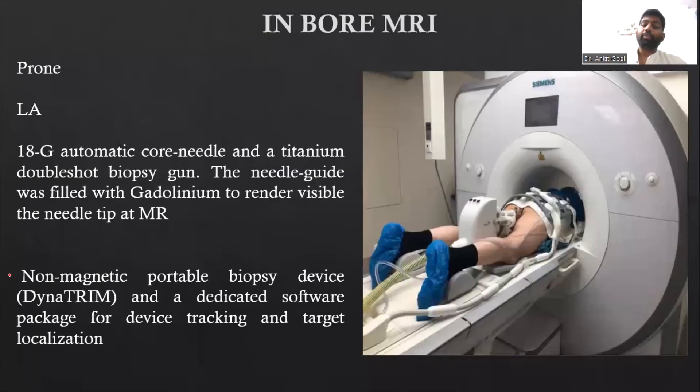For in-board biopsy, the patient is placed prone after local anesthesia. The instrument used is called the Dynatrim — it is a biopsy device. The needle required is an 18-gauge needle with a titanium double-shot biopsy gun. The needle guide has gadolinium attached to it so it remains visible throughout the procedure. It is cumbersome but very accurate, very little operator dependent, and costly.